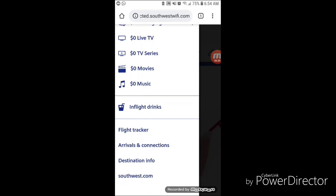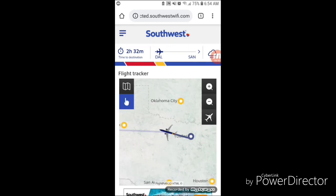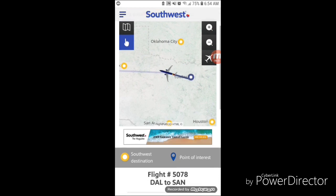Now we're going to jump into the flight tracker. As you can tell, I'm flying from Dallas to San Diego and I still have two and a half hours remaining on this flight. It's taking a little bit of time to buffer, but the response isn't too bad — it's streaming data rather fast. You can see my flight is a little bit out of Dallas and it's got a long way to go before it hits San Diego. When I scroll down there's more flight information.